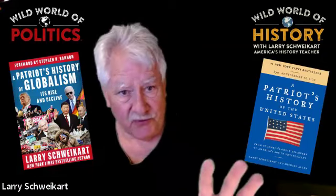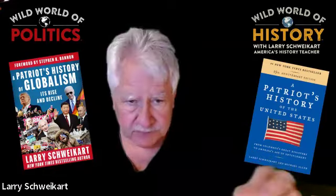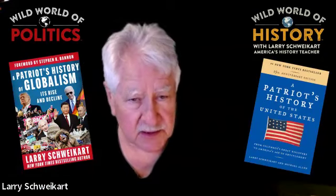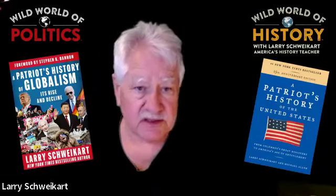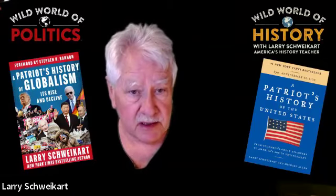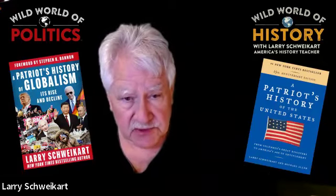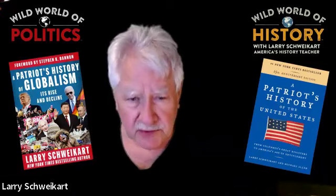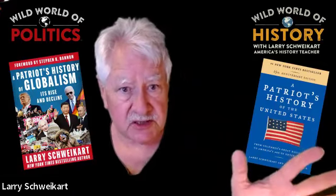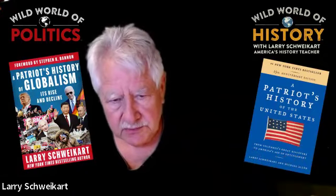There are other history programs out there that are neater looking — they're glossy, they have beautiful pictures and photographs — but they're shallow. You're not going to learn why there are only two political parties, why the parties gravitate toward the middle, why government grows no matter which party is in power, or why there are four pillars that separate us from every other country. Why it's so hard to pass legislation and change laws. Things like that.